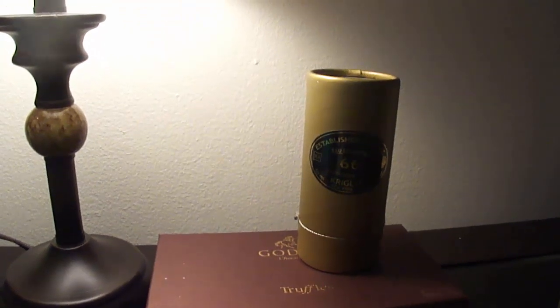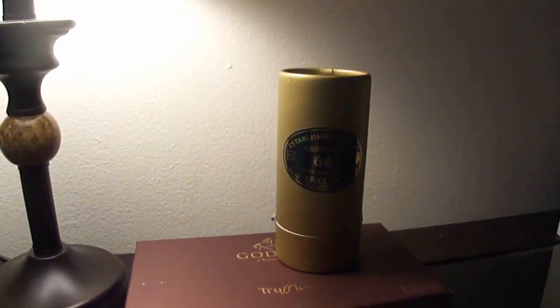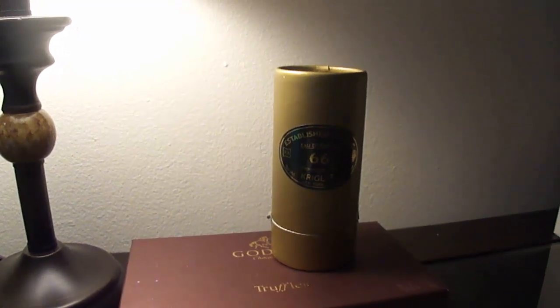This is Established Cognac, also known as Krigler 66 for men, 1966.